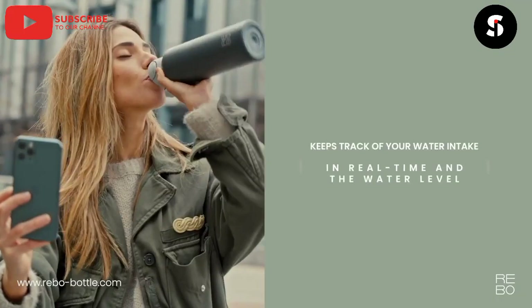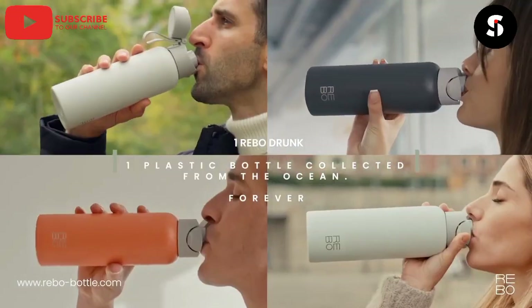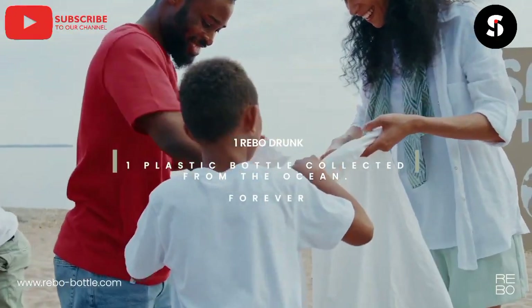Next up, we have the Rebo Smart Water Bottle. This bottle can track your water intake and remind you to drink more water throughout the day. It can also be used to monitor the quality of your water and suggest filters if necessary.